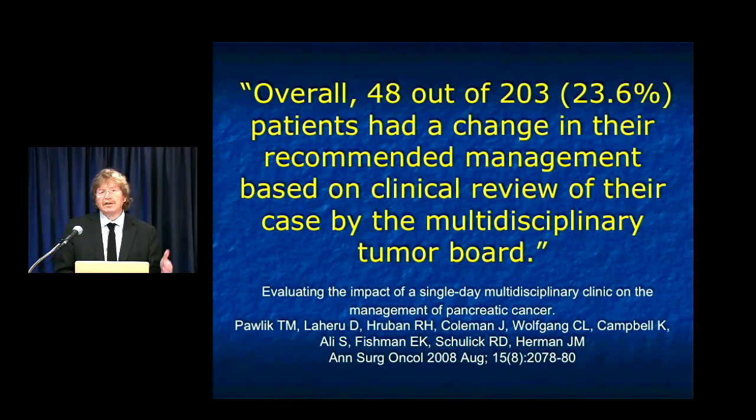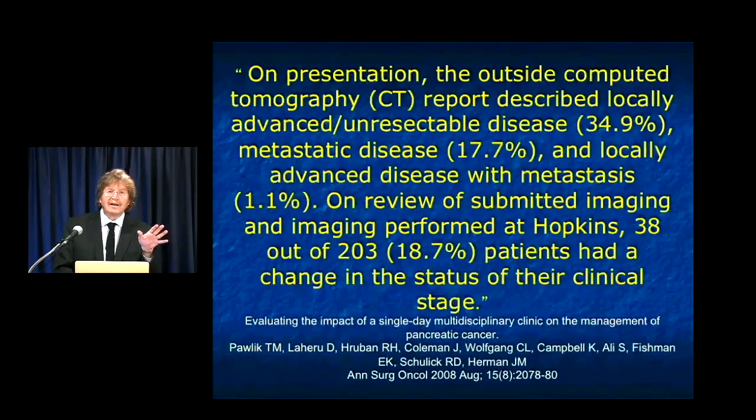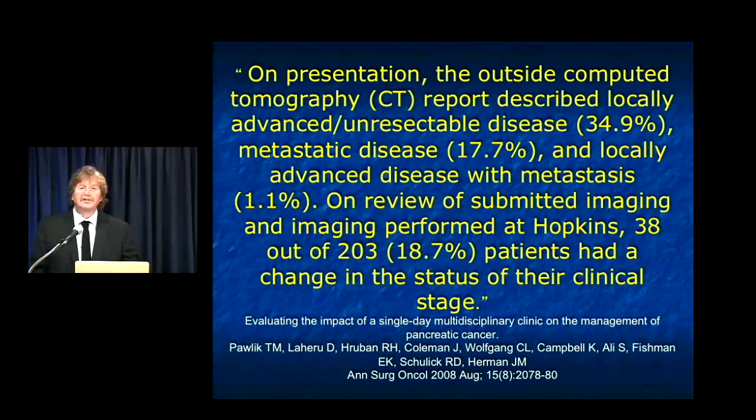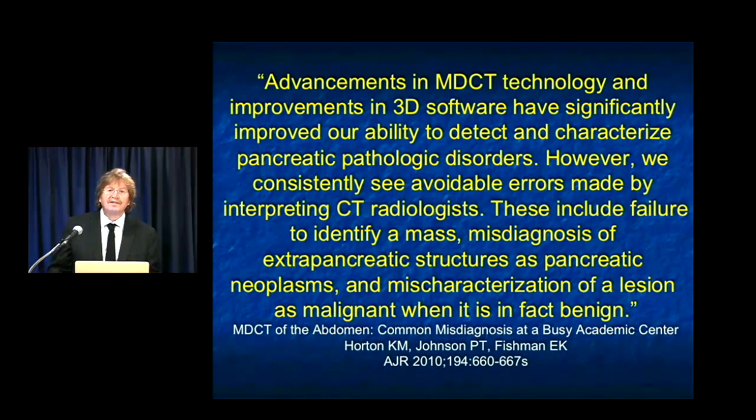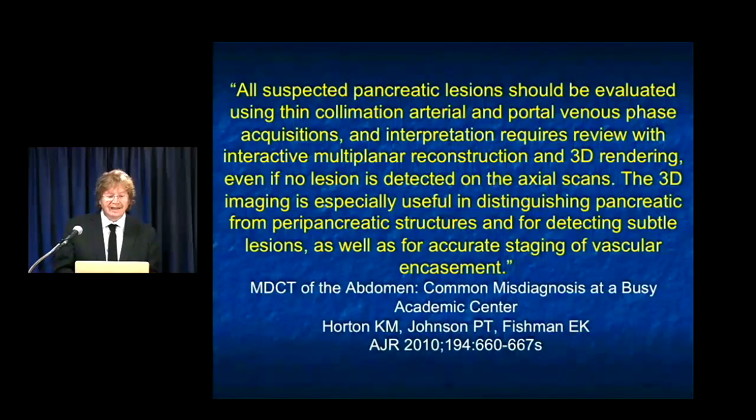When you look at those numbers, that's a quarter of patients. But the biggest change was because of radiology — 38 of 203 cases were due to radiology. Radiology has a major impact: we reinterpret studies, but probably more importantly, we redo studies with dual-phase imaging and 3D mapping. Much has been shown about the importance of technique. An article by Karen Horton and Pam Johnson spoke about misdiagnosis in looking at the pancreas — either over-calling or under-calling disease — and how important technique indeed was.